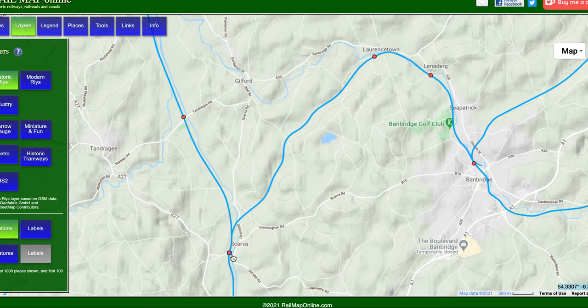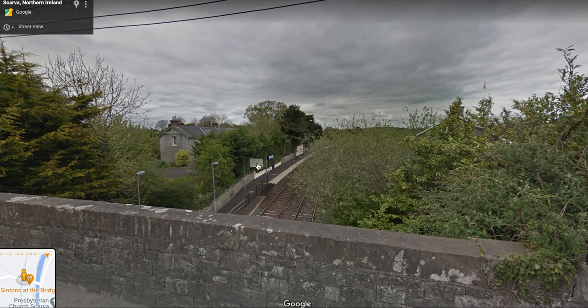Scarva is the only station that's still open on this line, still in active use, and that's where we're going to start today. There it is — Scarva station.